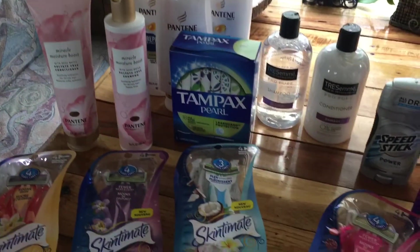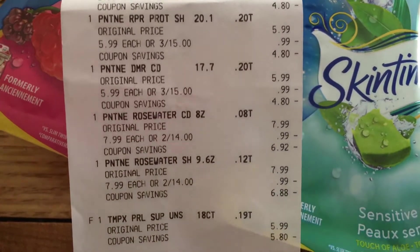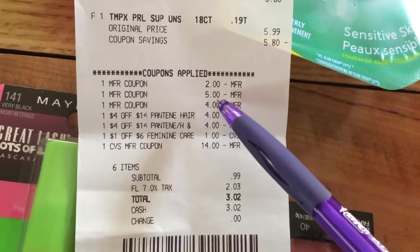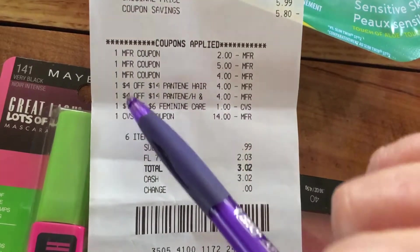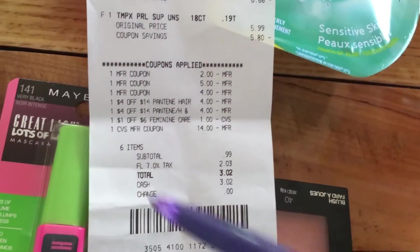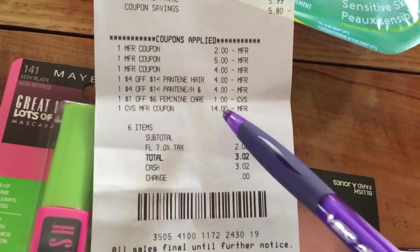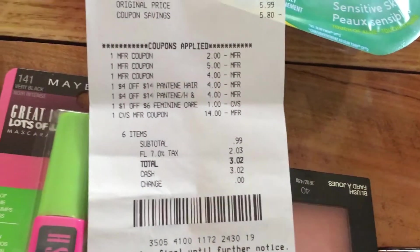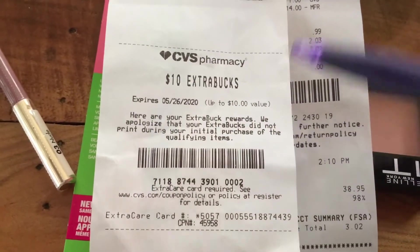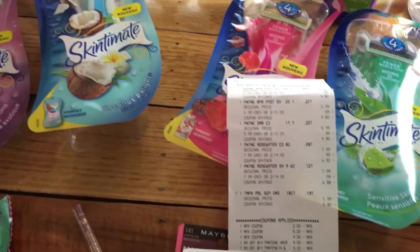Here is our receipt. Here are the Pantene's and the tampons. Here are the coupons I used: the $2 for the tampons, the $5 for the new Pantene products, the $4 for the other Pantene products. I also had two $4 off $14 Pantene coupons, and because my total came to $29, I could use both. Then I had a dollar off a tampon coupon — that came off too. I rolled $14 extra bucks into this, and my subtotal was $0.99. The cashier force printed $10 back for us since we were $1 short, and I'll get a $3 beauty back on that.